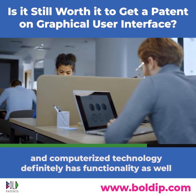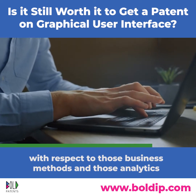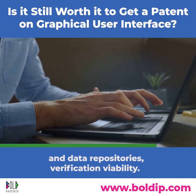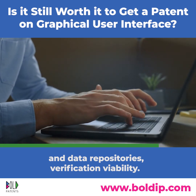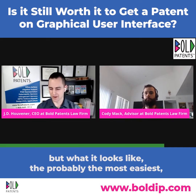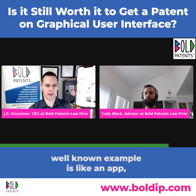Software and computerized technology also has functionality, and there are lots of patents still being issued today covering business methods, analytics, data repositories, and verification — that's the functional side, covering what the software actually does.